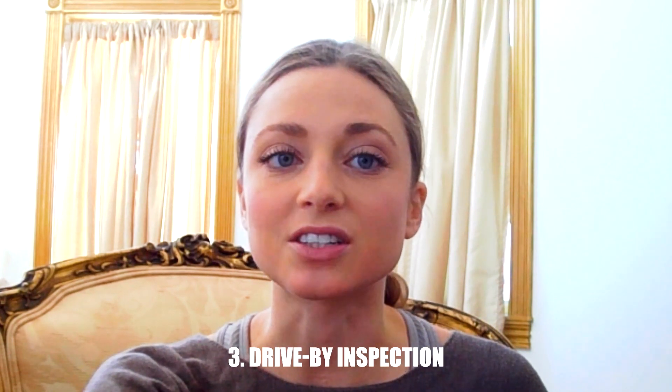Three, a drive-by inspection. This is one of the only exempted instances from giving the tenant the required notice outlined in the lease agreement, since no one will be going inside the unit. A simple drive-by is used to evaluate the home's exterior and determine whether a more thorough inspection is needed to be conducted by the landlord or property manager in Utah.